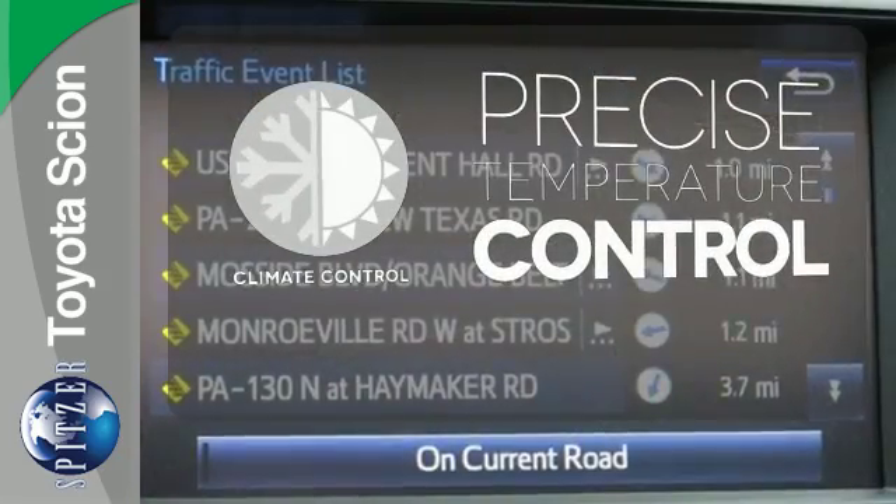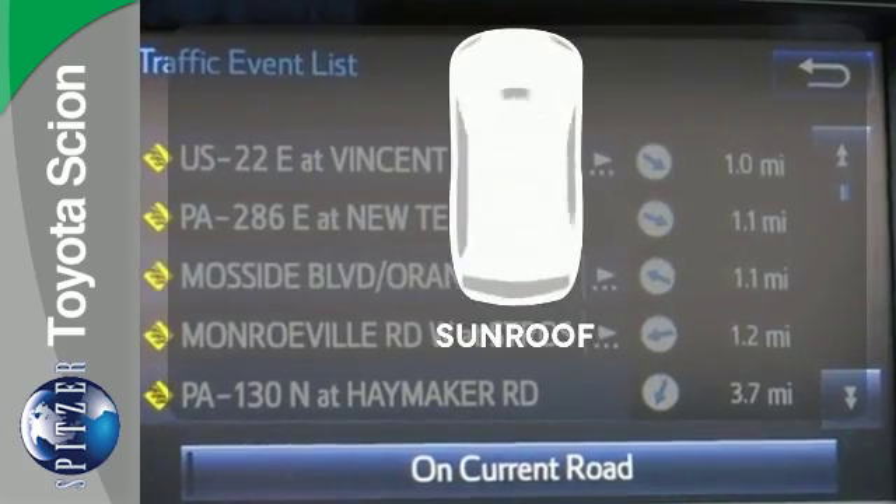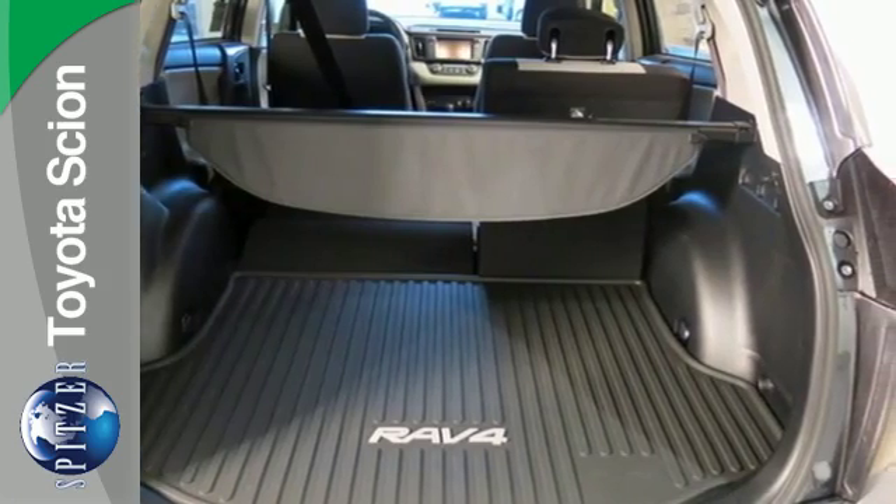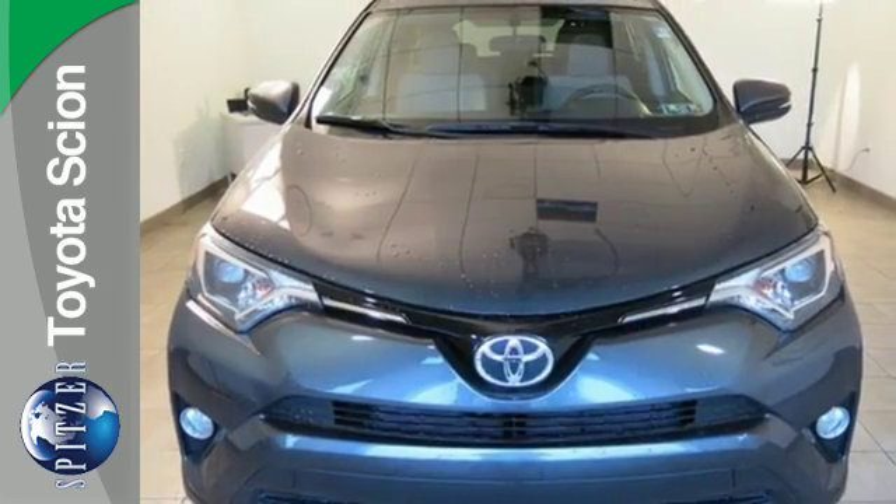Select the perfect temperature with climate control. Let the sunshine and fresh air in with the sunroof. Expand your horizons with this 2016 RAV4 — stop by for a test drive.